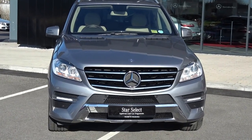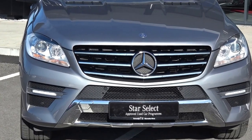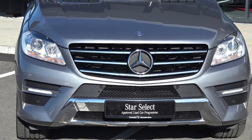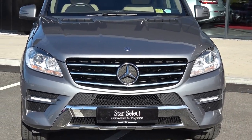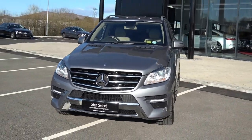Moving forward, you'll notice this vehicle is part of the award-winning Star Select approved used car program, therefore offering you exceptional value in terms of additional benefits. 100% peace of mind with our minimum 12 month or 50,000km comprehensive warranty, as well as mobile roadside assistance, together with a former Mercedes-Benz service history. For more information on our approved used car program, please visit our website at conleys.ie for used cars that you can trust, guaranteed.